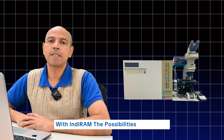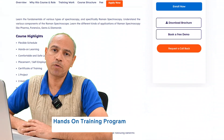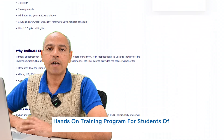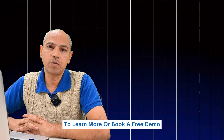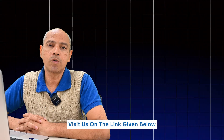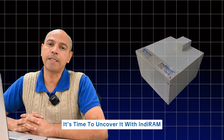With Indiram, the possibilities are endless. Technos offers a comprehensive hands-on training program for students of advanced forensic techniques. To learn more or book a free demo, visit us on the link given below or call us on the number given in the description. Remember, every piece of evidence tells a story — it's time to uncover it with Indiram.